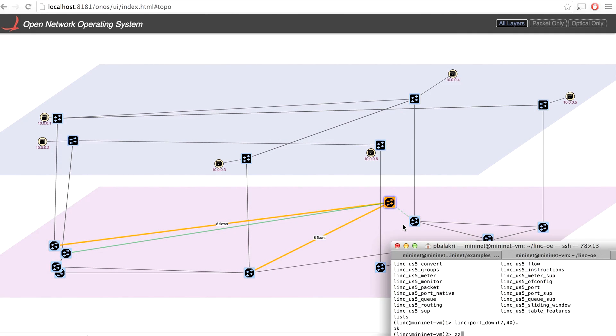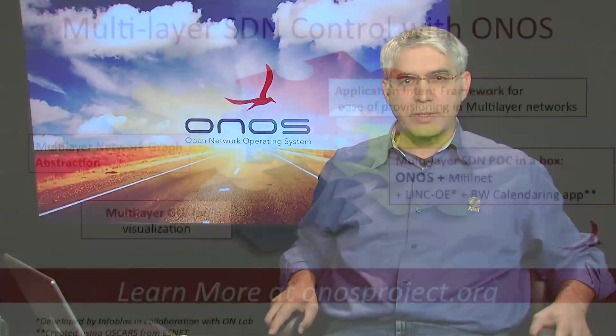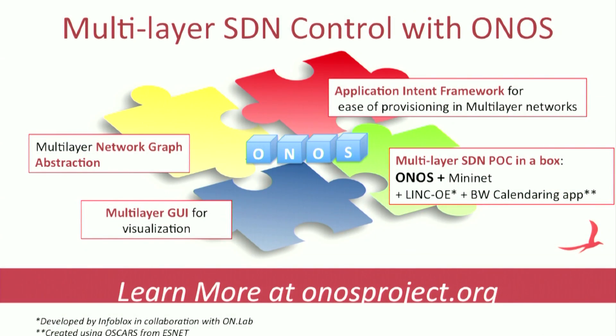I will now hand over to Tom. Today we showed how ONOS can be used to manage both packet and optical networks. Converged control of packet and optical networks will truly enable service providers to make these networks more efficient. Most important of all, this will bring agility and innovation to these networks. You can learn more about multi-layer SDN control with ONOS at onosproject.org. Thanks for watching.